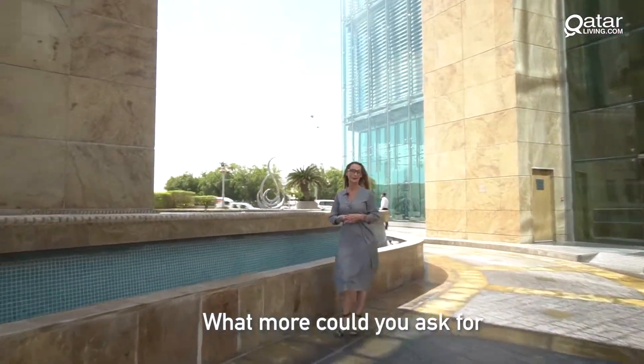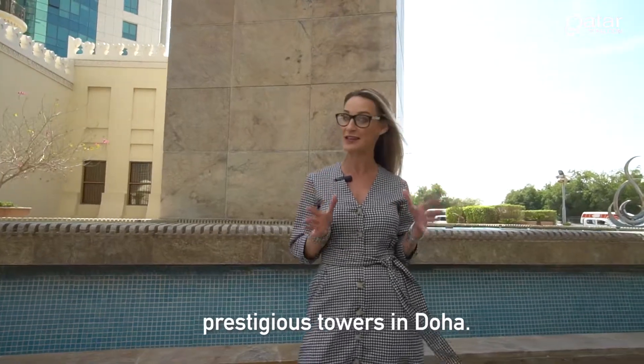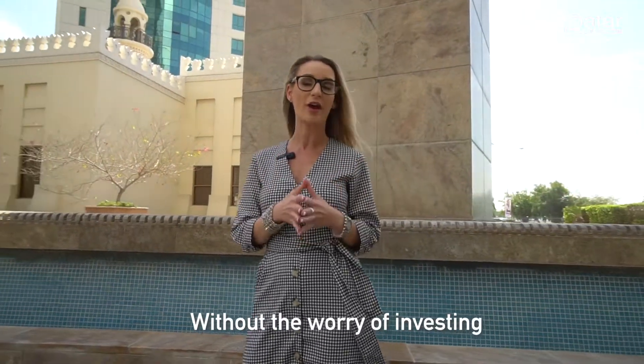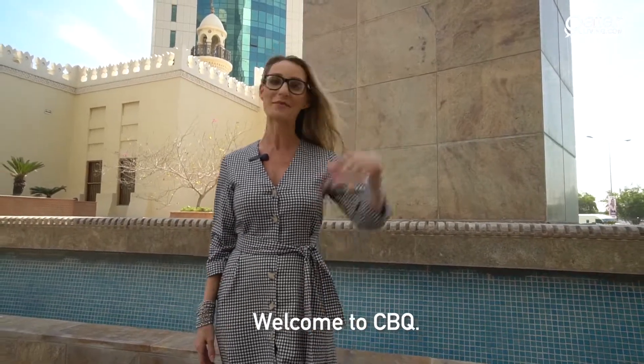What more could you ask for than having your office in one of the most prestigious towers in Doha without the worry of investing on a full-floor rental or setup cost? Welcome to CBQ!